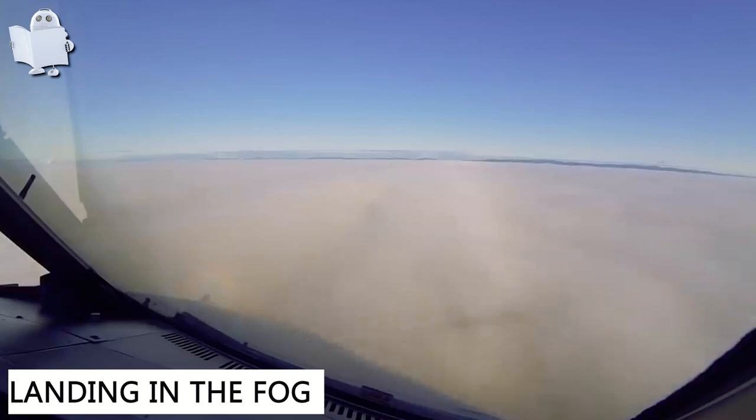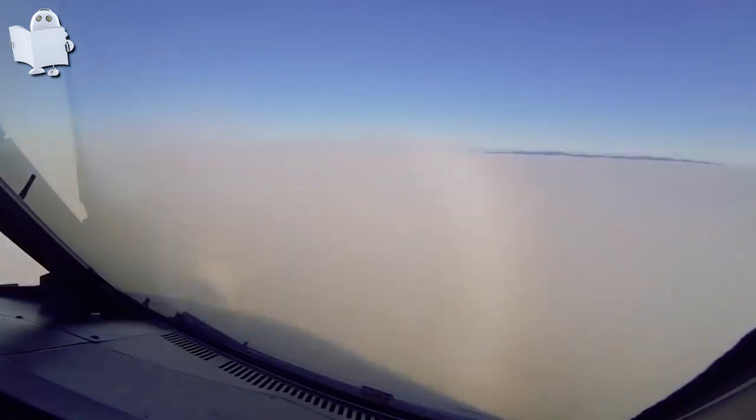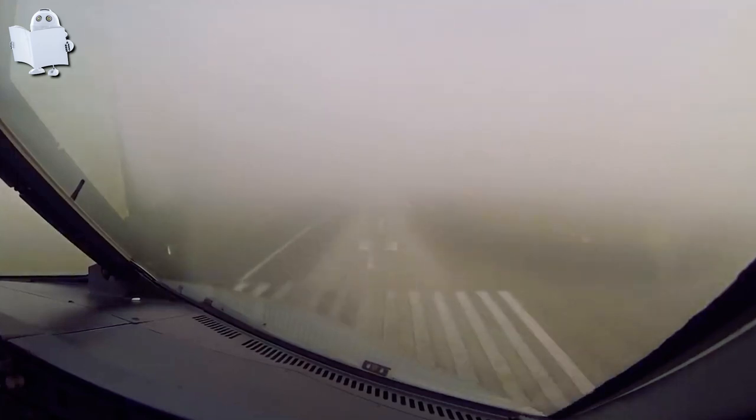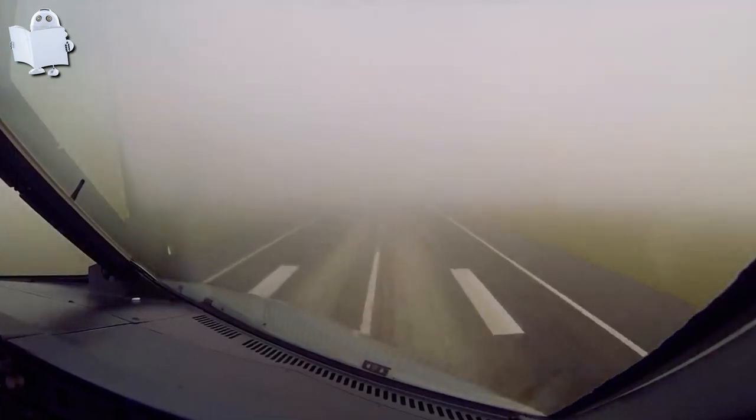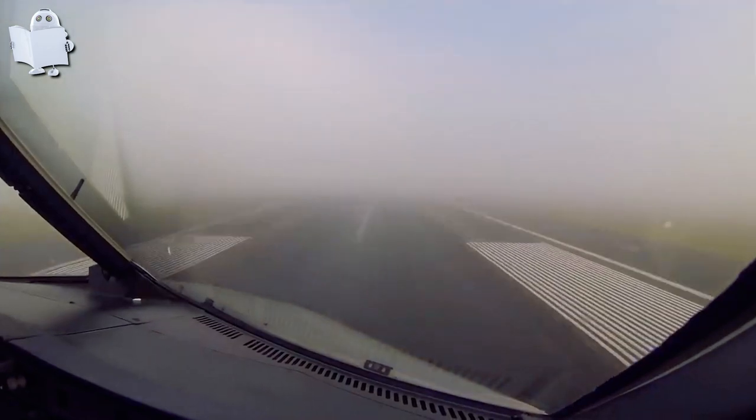Number 8: Landing in the Fog. Landing in fog is a very challenging experience, especially when you have zero visibility. If this is not what faith looks like, I don't know what it is. The pilot placed his full trust in the machine right there.